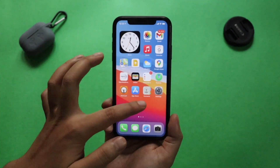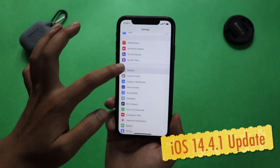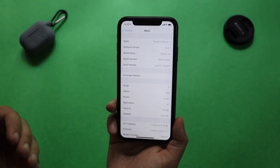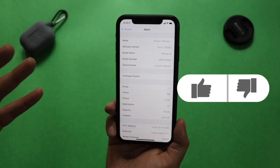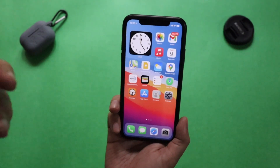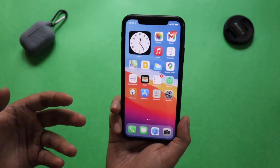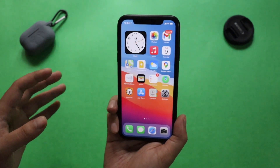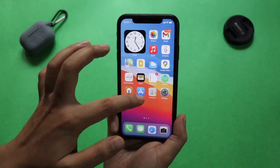Hey, what's up guys, Amlan here, welcome back to a new video on my channel. In this video I'm going to talk about iOS 14.4.1 — yes, yesterday night Apple released iOS 14.4.1 for all iOS supported devices running on iOS 14. I'm using iPhone XR, and I'm going to talk about a few changes, battery life, and whether you should update if you're on iOS 14.4, because all of us were expecting iOS 14.5 in a few weeks but Apple suddenly released this iOS 14.4.1.